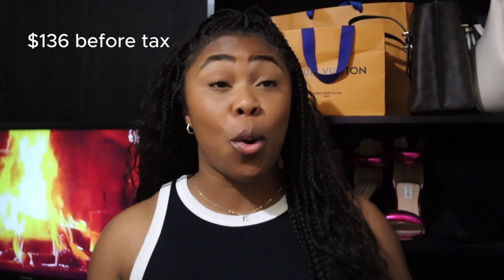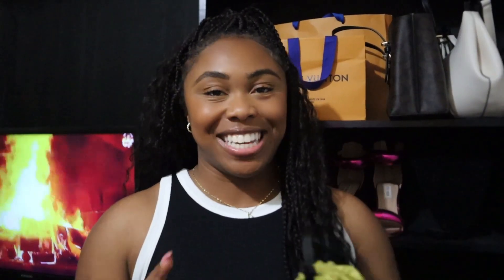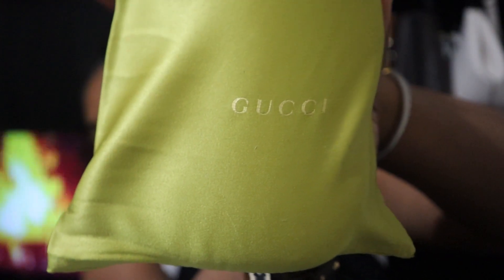It came out to like $136, so a win is a win. Let's get into this unboxing. I do not want to drag it out for y'all. I'm so excited. It's giving me lime, so I'm going to say this is key lime, I'm assuming.